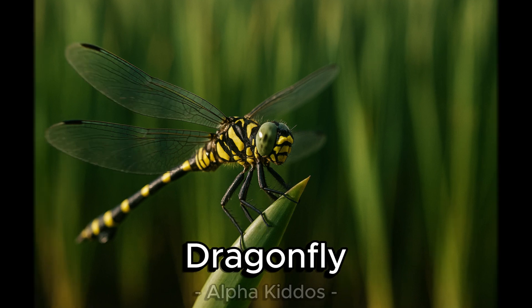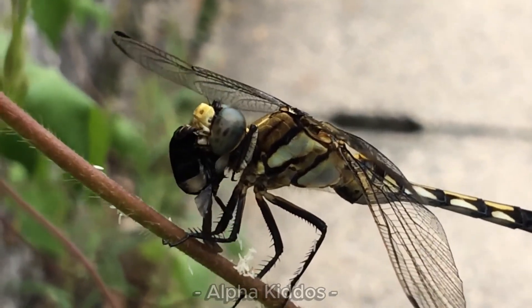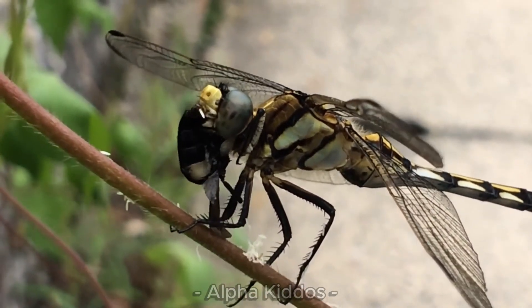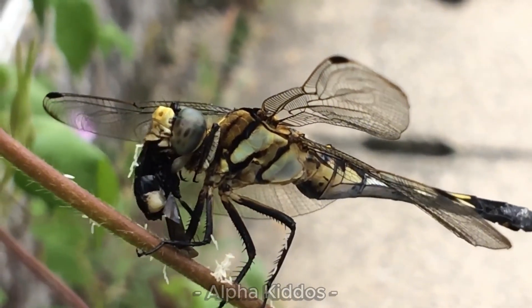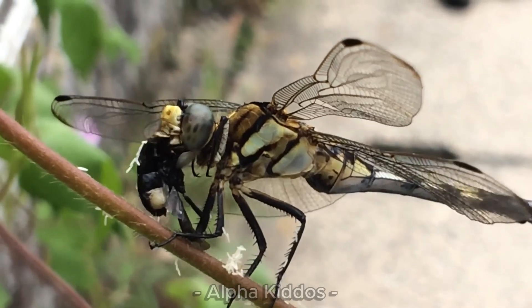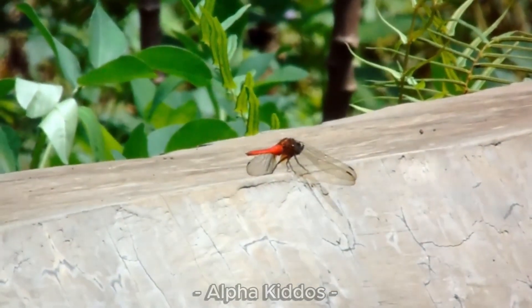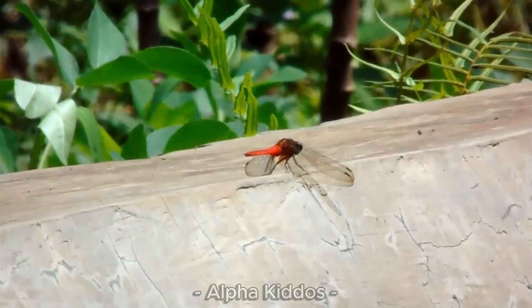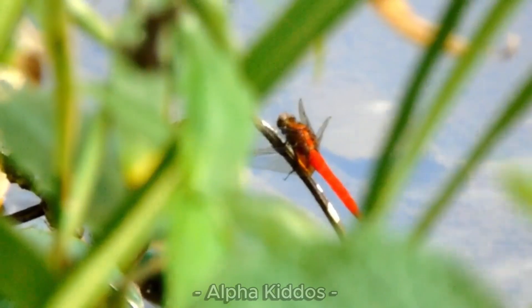Meet the amazing dragonfly! It has a long slender body, shiny wings, and super big eyes that can see almost everywhere. Dragonflies love to live near water like rivers, lakes, or rice fields. They are fast flyers, eating mosquitoes and tiny bugs — yes, dragonflies are tiny heroes of the sky!